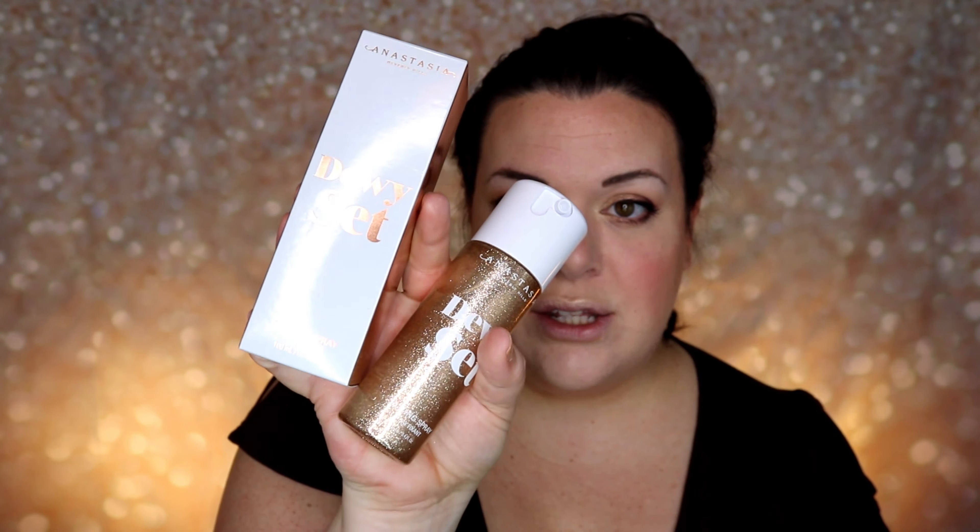Now that all of that is on, we're going to do the third step and the most important step for how to maintain your look all day long. The first step was the primer, the second step was the setting powder, and the third step is going to be a setting spray.